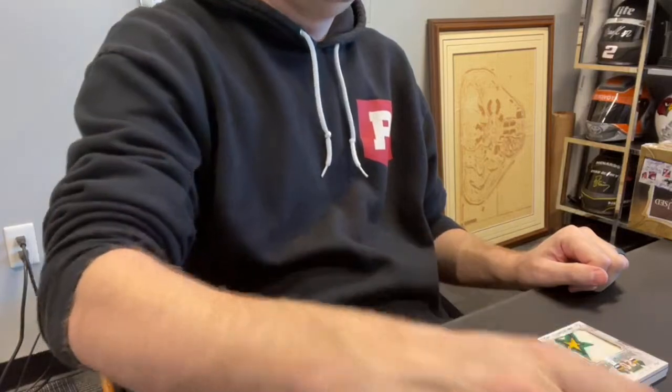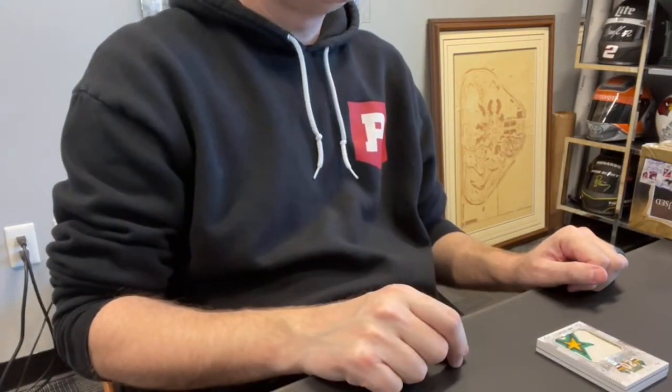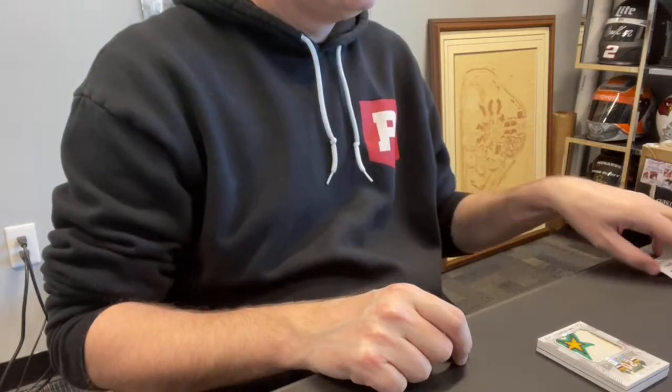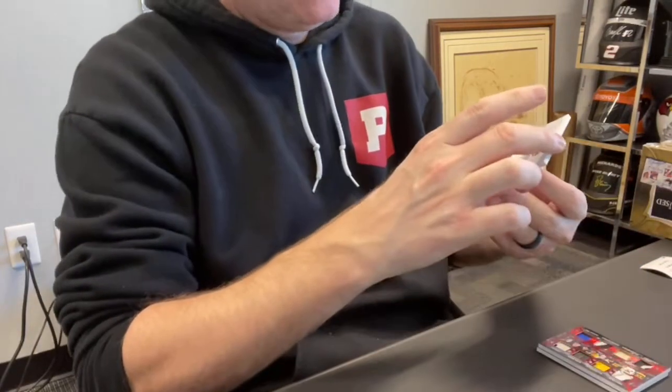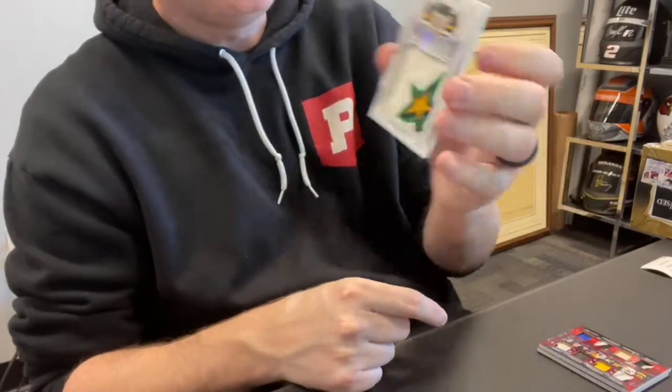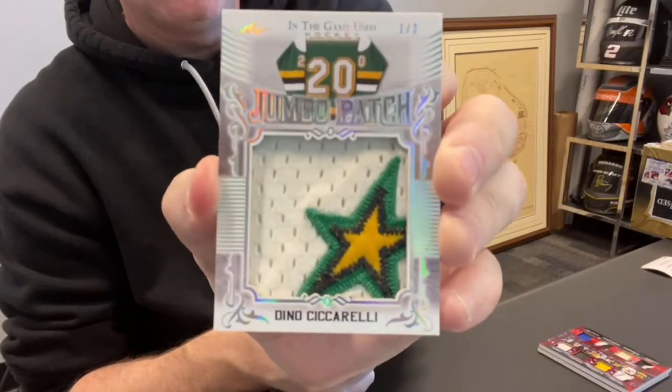Jumbo patch — that's a good-looking card. Ryan P., card 18, spot one — nice-looking card. Look at this thing: jumbo patch, probably a case hit too, numbered out of two — Dino Cicerelli. Look at that thing. Nice.